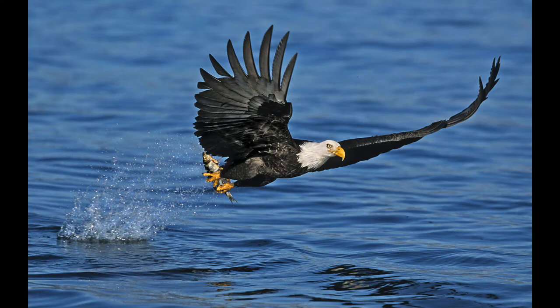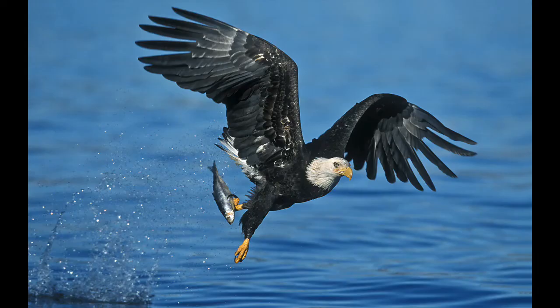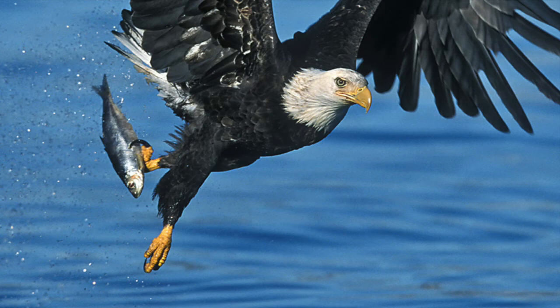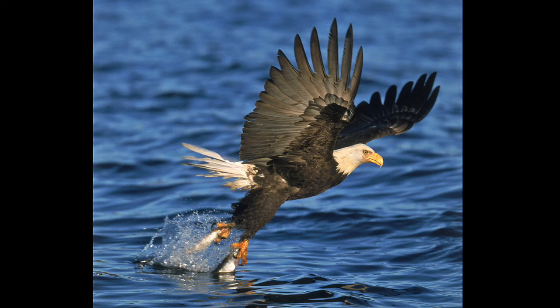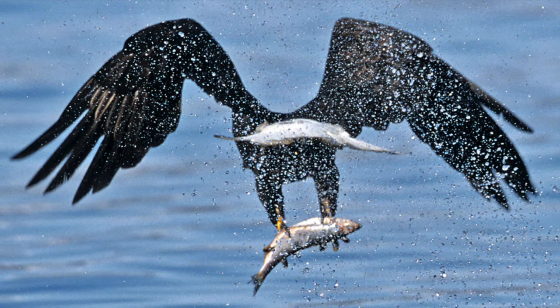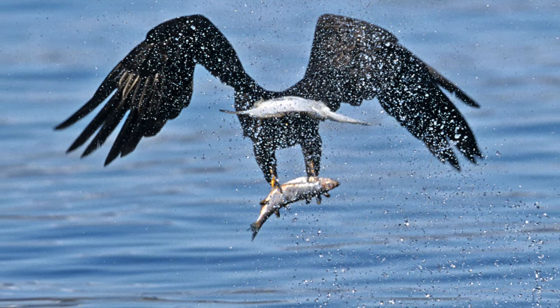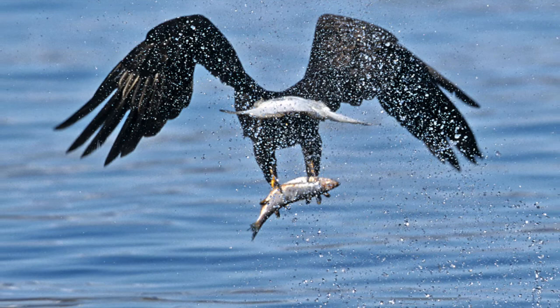The Bald Eagle makes one big wing beat and snatches the fish without even getting wet — a classic strike. Two eagles show off: one catches a fish with one talon while another catches two simultaneously from a dense school. The presentation closes with the eagle flying away with its catch. Russ hopes viewers appreciate the birds' beauty, incredible skills, and design, and encourages admiring them whenever possible.